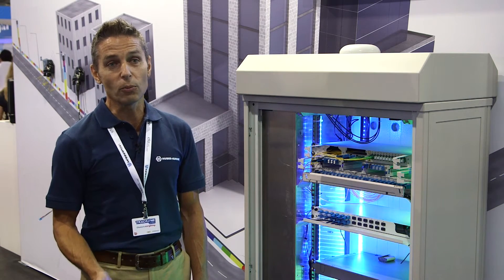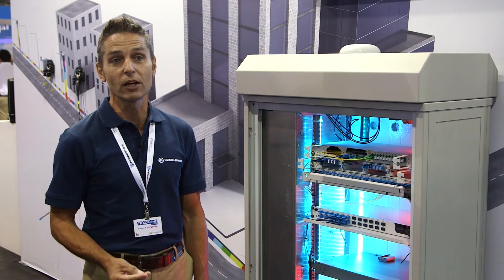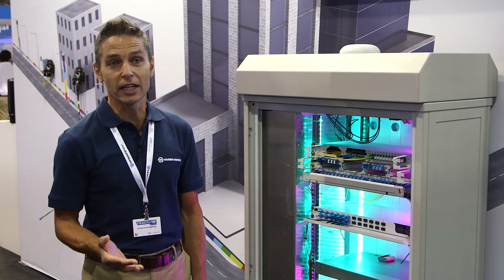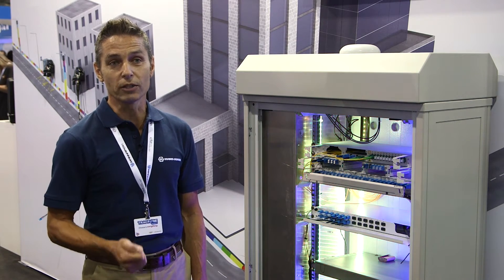What we can do is incorporate our WDM solutions to expand one single fibre into multiple radio feeds — 18 radios all fed from one single fibre, bi-directional or single-directional.